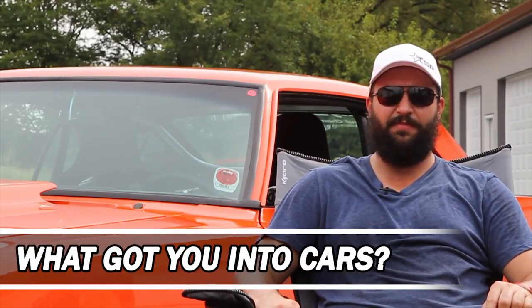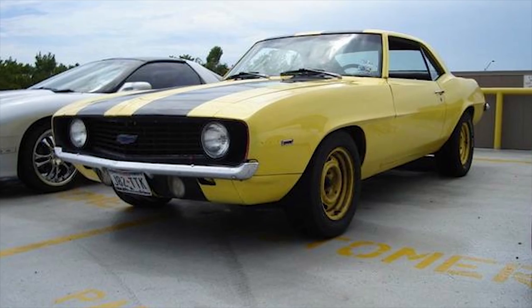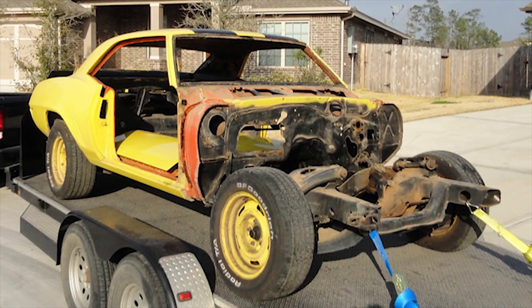What got me into cars was my family. My dad and my brother built a '67 Mustang for his first car when I was 10 years old, and watching them build that car made me want one of my own. So I got this as my first car — I wanted a Camaro, a little bit of sibling rivalry with him having a Mustang.